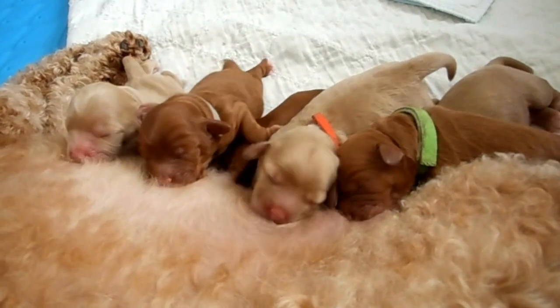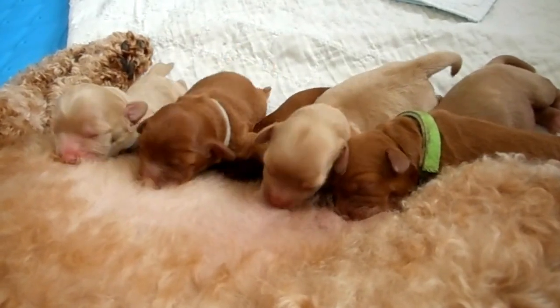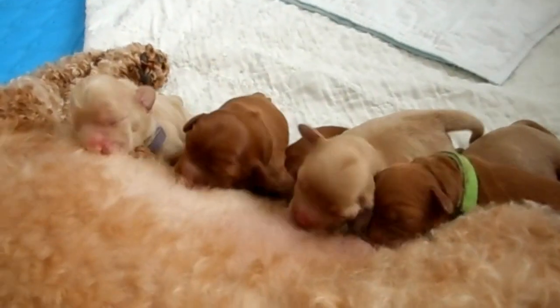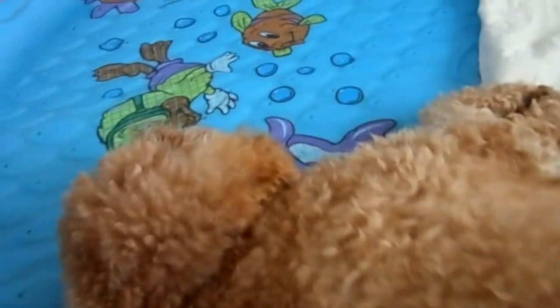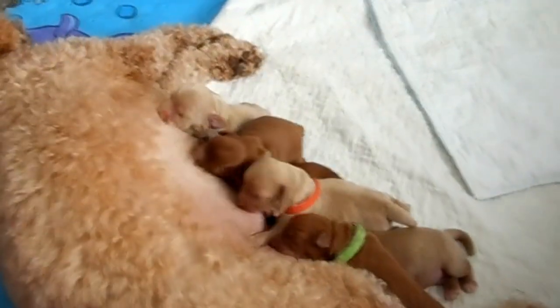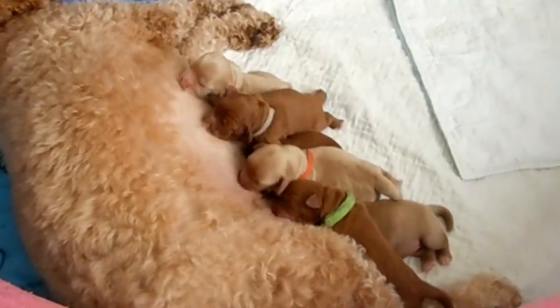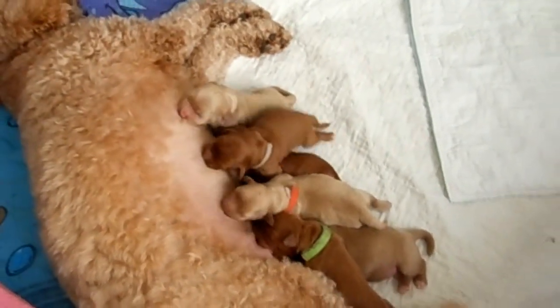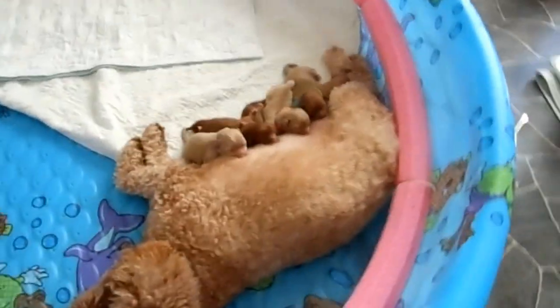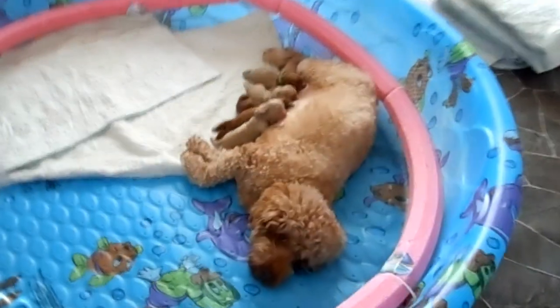The few available puppies have been just snatched up very quickly, so she still is available. Now I'm going to go into the other room — I'm in the birthing room right now with Anna — and then we have a second room right next to here where Molly is. Molly also had a litter of puppies on the 20th of August, so I'm going to cross over to that room.